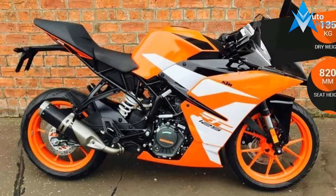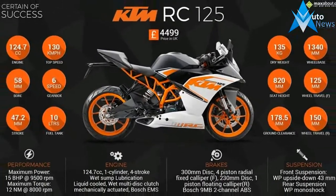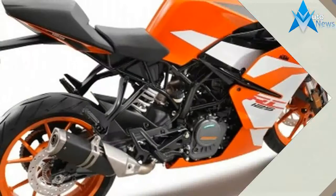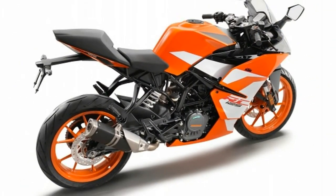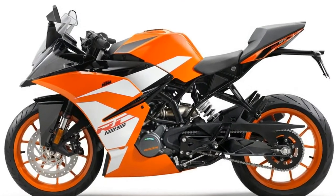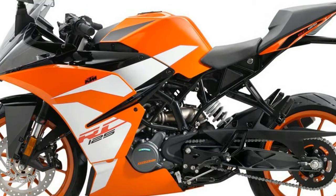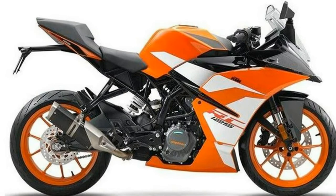Indoctrination works best when it starts at the earliest opportunity, and KTM goes to work on the entry level with its RC125 and RC390 sport bikes. Both come completely street-legal, and though it doesn't affect the US, some buyers will be glad to hear that at 15 horsepower, the RC125 falls at the top of the power bracket for an A1 licensing.